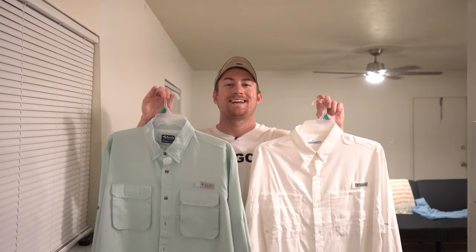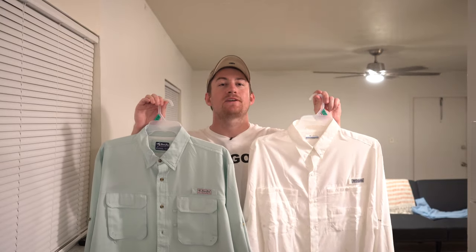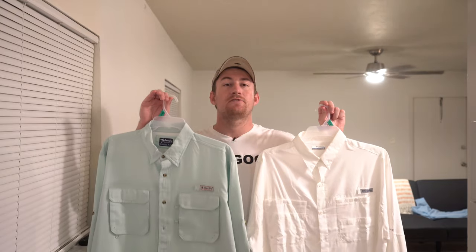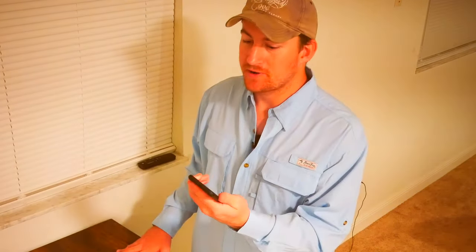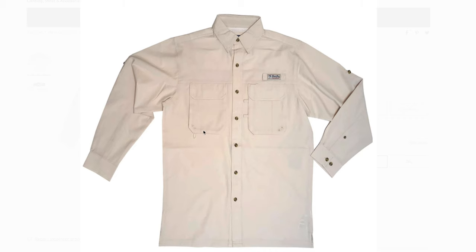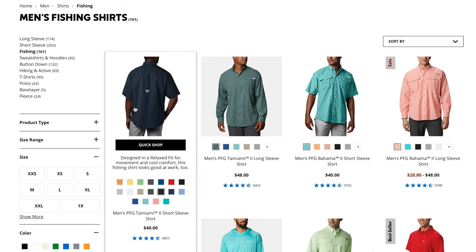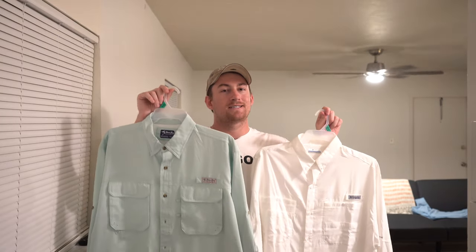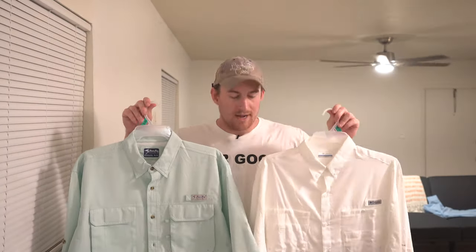That's going to do it for this first impressions and comparison. We looked at the Bimini Bay Bloodguard fishing shirt I picked up at Walmart for $28.99 and $44.99 respectively, and compared it to the Columbia PFG fishing shirt ranging from $30 to $60. The Bimini Bay gets 5 out of 5 stars from customer reviews. The green mist and blue mist colorways were $28.99, the stone colorway was $44.99. The PFG has better features overall, but both shirts are similarly priced, and the Bimini Bay is a solid option.